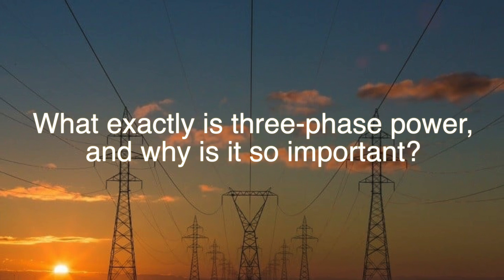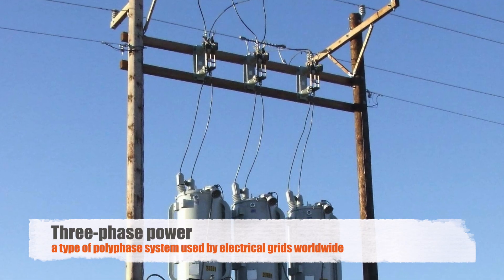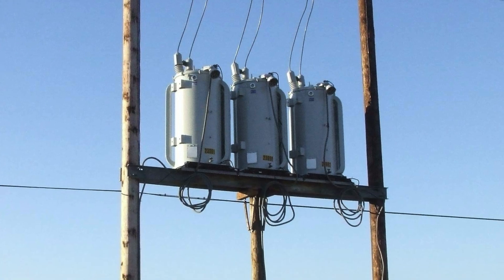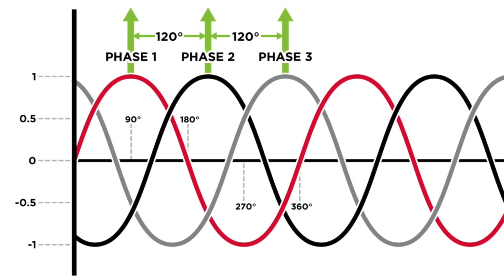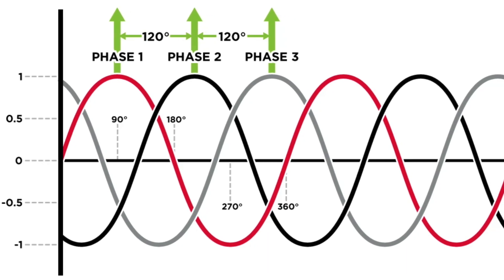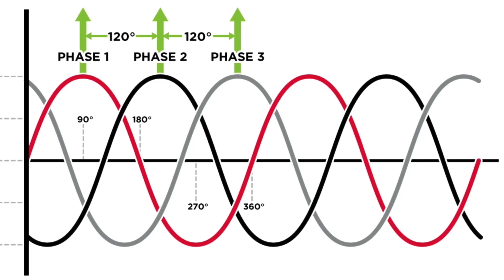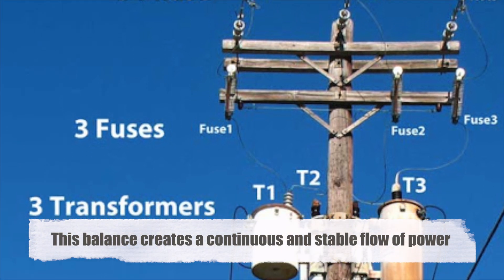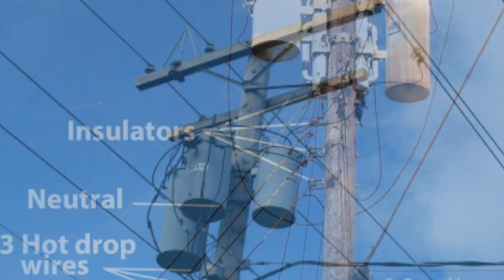But what exactly is three-phase power, and why is it so important? Three-phase power is a type of polyphase system used by electrical grids worldwide. In this system, electricity is generated in three separate waves, each 120 degrees out of phase with the others. This means that at any given moment, one of the phases is peaking, while another is at its lowest point, and the third is somewhere in between. This balance creates a continuous and stable flow of power, which is crucial for both efficiency and reliability.